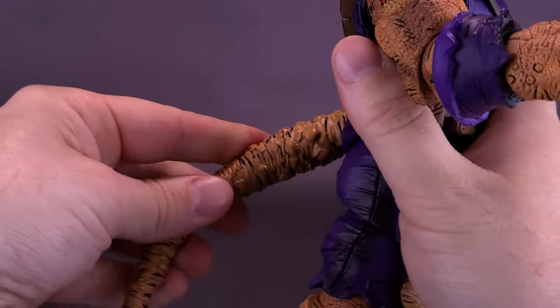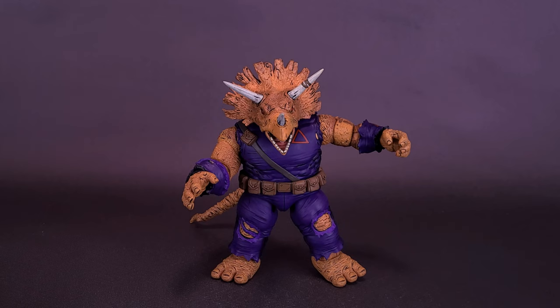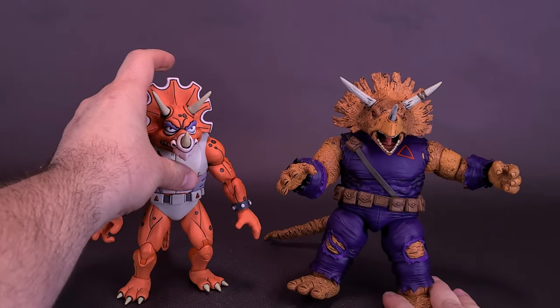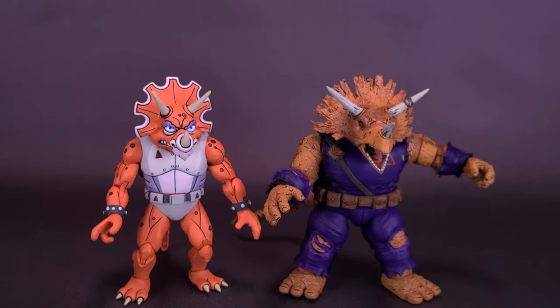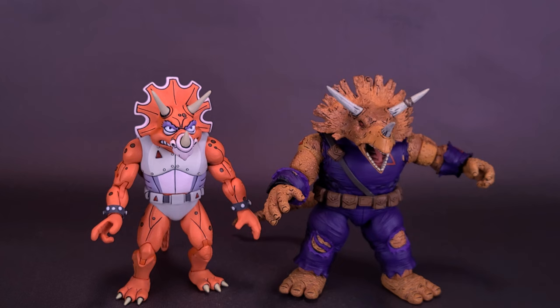Let's go ahead and pop the tail back into place — boy, I like the look of this guy quite a lot. One last chance to show you — bringing back in the cartoon Triceraton — you can see there is quite a substantial difference between the two characters. While they are both Triceraton, this one is very heavily influenced by the animation style, and this one is very heavily influenced by the Mirage comic style. It's a good time to be a turtle collector, whether you're collecting the cartoon or the comic turtles. There's some really great stuff coming from the folks over at NECA Toys.